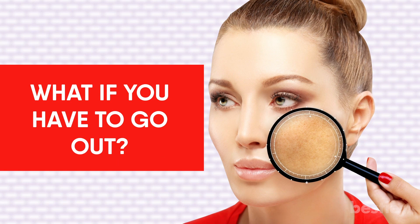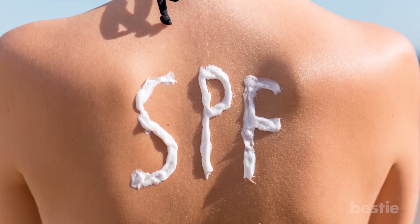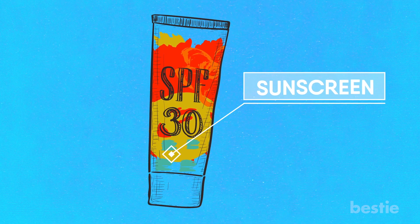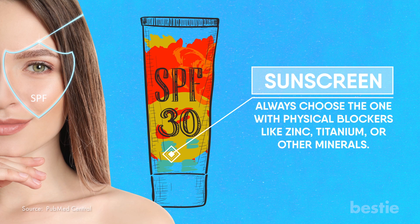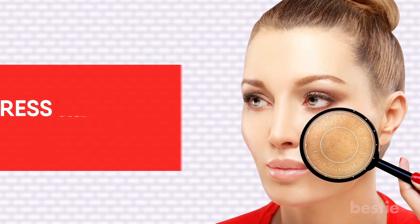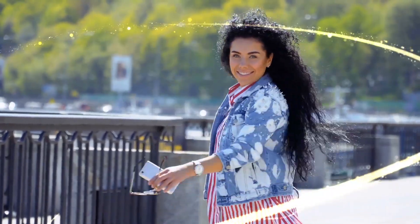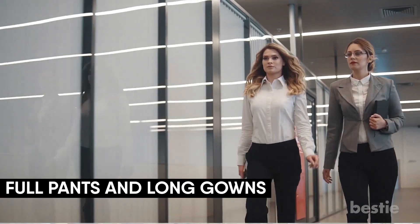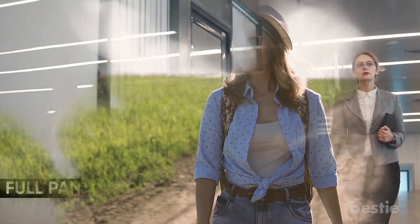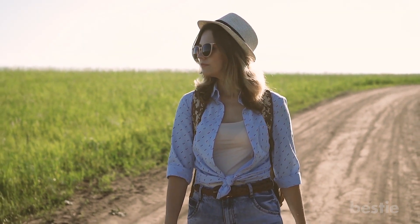If you have to go out, slather large amounts of sunscreen before heading out. Use the right kind — SPF 30 plus is considered pregnancy-safe. Always choose sunscreen with physical blockers like zinc, titanium or other minerals, as chemical blockers are considerably less effective. Dress up even if it's hot — loosely fitted, full-sleeved clothing will keep you protected. Protective clothing like SPF rash guards or UV protection can also be used. Put on a wide-brimmed hat to cover your face and don't forget a pair of sunglasses.